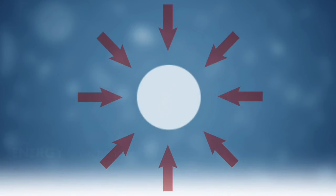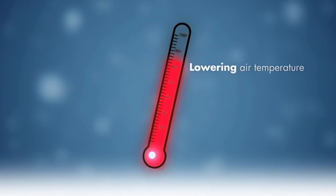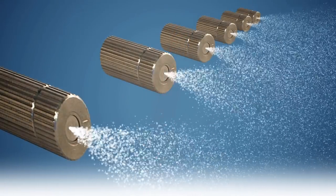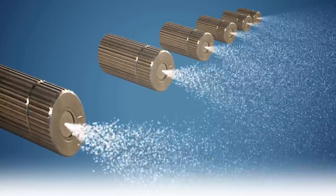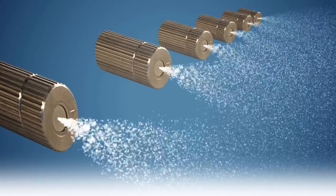In evaporative cooling, tiny water particles are converted to gas and energy is exchanged, lowering air temperatures. Cool fog outdoor cooling systems are engineered to produce perfectly sized water particles to duplicate that same natural, clean cooling.